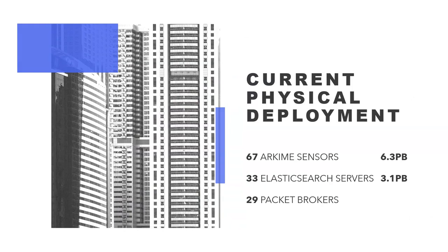And 29 packet brokers — all ICSEA gear: Vision One, E40s, and E100s that are out there right now.